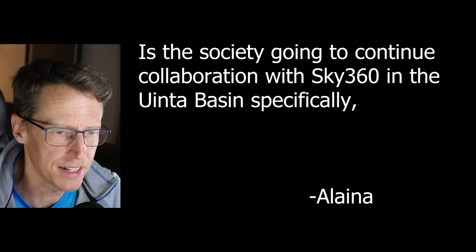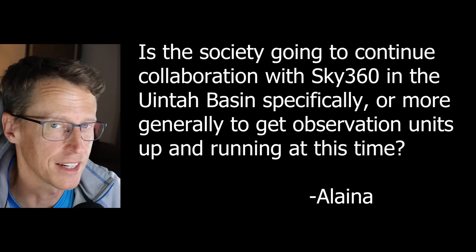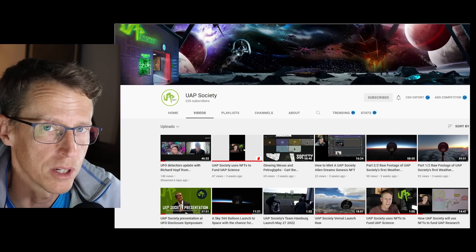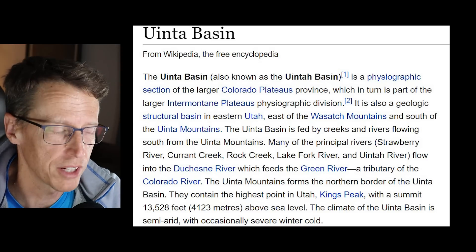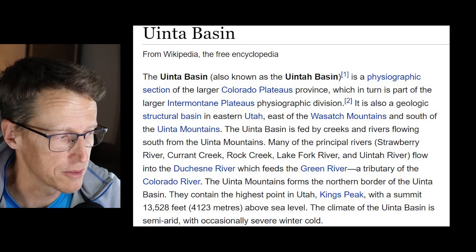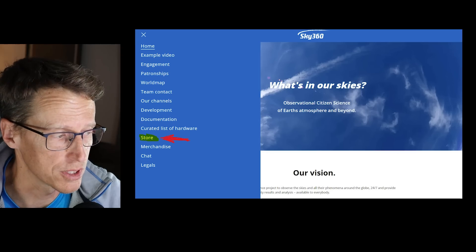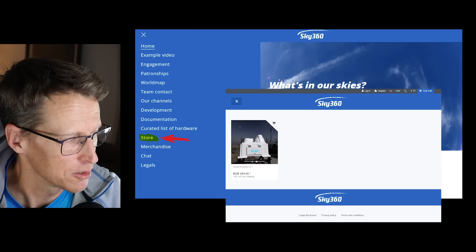Next question from Alana: is the society going to continue collaboration with Sky360 in the Uintah Basin specifically, or more generally, to get observation units up and running at this time? The answer is yes — 100%. Sky360.org is our partner organization. We're working with Richard Hoff; we just did a live stream with him on Monday — you can go to the sister channel, uapsociety.com, to check that out. Uintah Basin is where Skinwalker Ranch and Blind Frog Ranch are. We'd like to get Sky360 systems set up there and get our own UAP Society Sky360 Research Hub running.